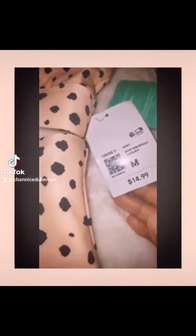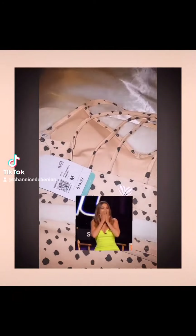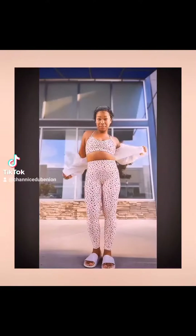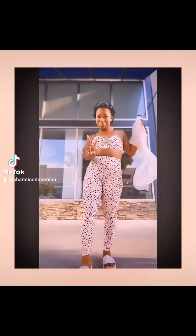This top says $14.99 but actually it was $3, and then the bottom was $7. So for this whole outfit, $10 — amazing. Look how cute. I went to Zumba today, it looked so nice and fit me perfectly.